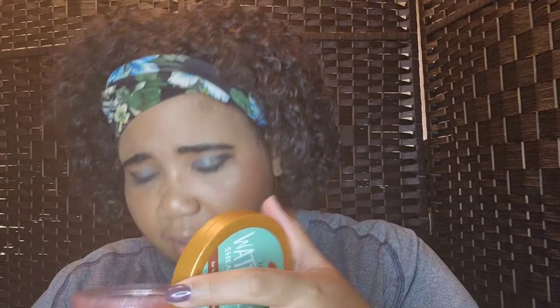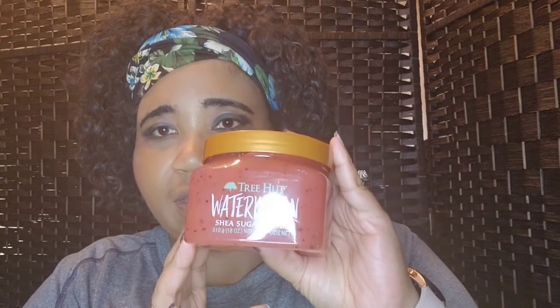The first thing I purchased was this Tree Hut watermelon shade sugar scrub. This is the watermelon kind, and they had these on sale for around seven dollars. I could have gone to Walmart, but I came here to get Ulta points. I'm loving this — it smells just like watermelon. I use some other scrubs from Walmart but this one is a little less messy. I'm gonna be breaking this baby out.